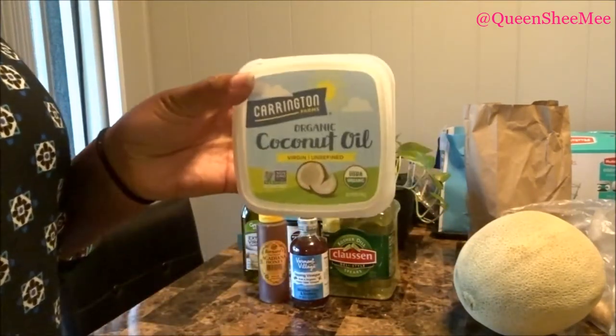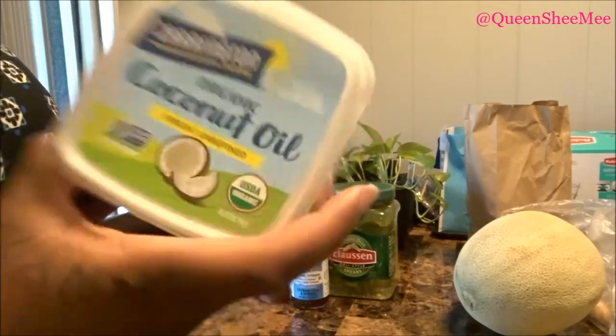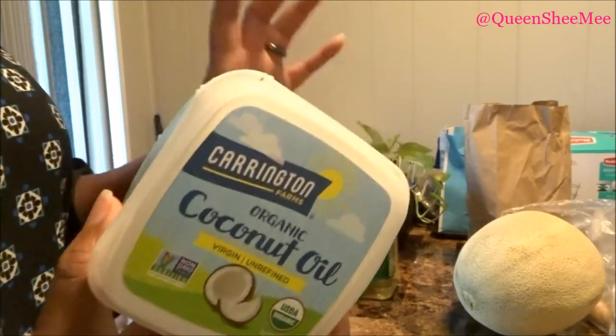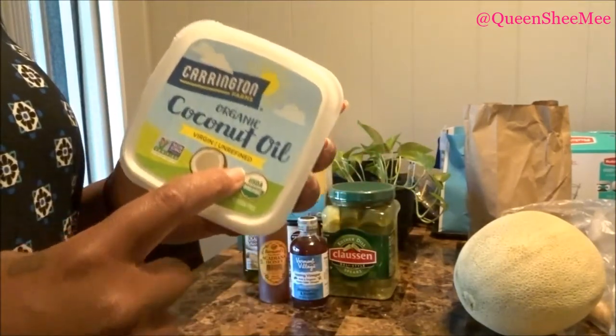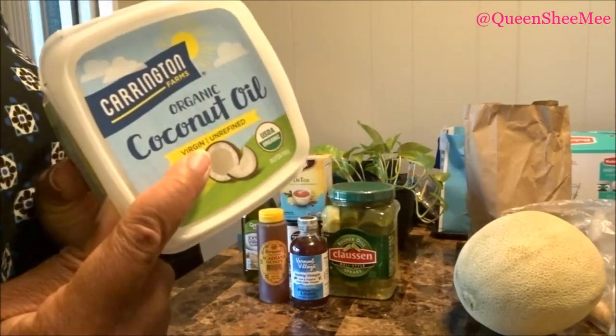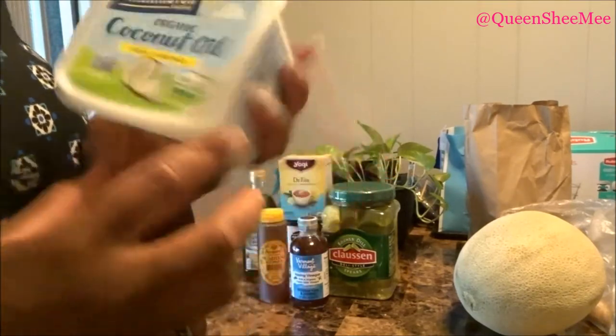I picked up this organic coconut oil — the unrefined version from Carrington Farms. I've never used this brand before; I usually use coconut oil in a glass jar but wanted the unrefined one. I also want to use it not just for cooking but for other purposes as well, so I'm happy I picked this up.